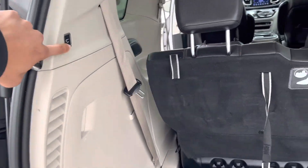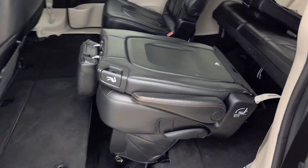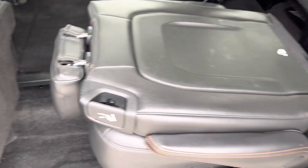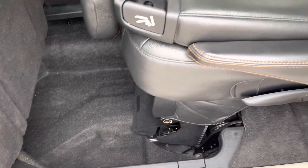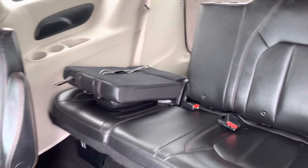To close this bad boy, simply hit that button and it'll go down for you. This seat can be folded down into this compartment just to create more space for your second row. As you can see, no rips, no tears in your third row.